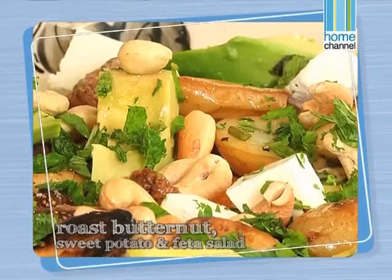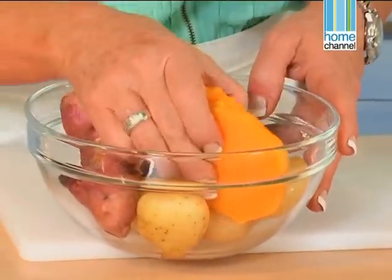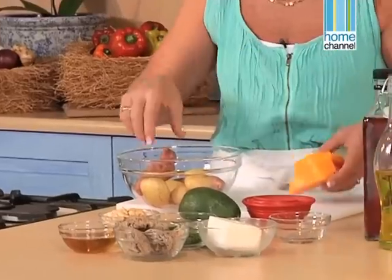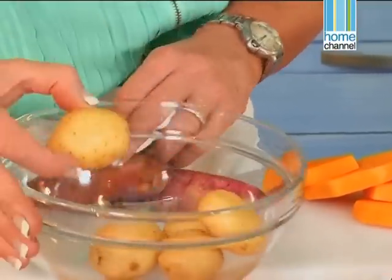While that's marinating, we're going to start with our vegetable salad. I love a really nice roasted vegetable salad, because it's kind of like vegetables and a salad all in one. And it will complement the kebabs really well. So what I've got here is some butternut slices, some sweet potato, and some baby potatoes.